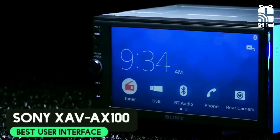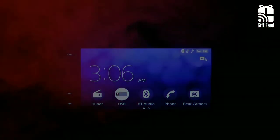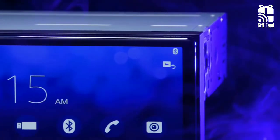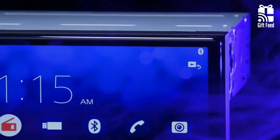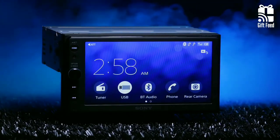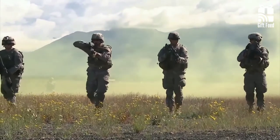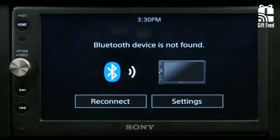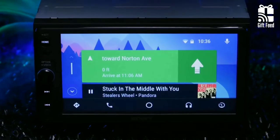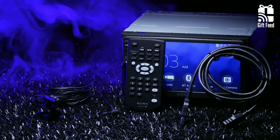Sony XAV-AX100. The Sony AX100 is the company's first aftermarket receiver that works with Apple CarPlay. It offers a beautiful 6.4-inch resistive touchscreen that doesn't take up much space and doesn't compromise on picture clarity. You can stream movies, music, and media from your mobile device over USB or Bluetooth. Bluetooth connectivity also opens up the opportunity to control your device through the Sony platform. The included remote control is simple and straightforward to use.